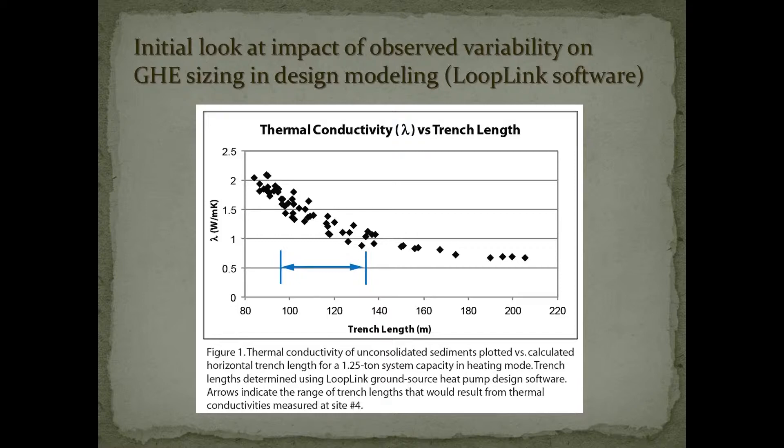I generated this figure using some heat pump design software. Thermal conductivity is on the y-axis and trench length as part of the design is on the x-axis. You can see that for what seems like a subtle change in thermal conductivity between 1 and 1.5 watts per meter Kelvin, the required trench length changes by quite a bit. That's the rationale behind setting up this monitoring network.